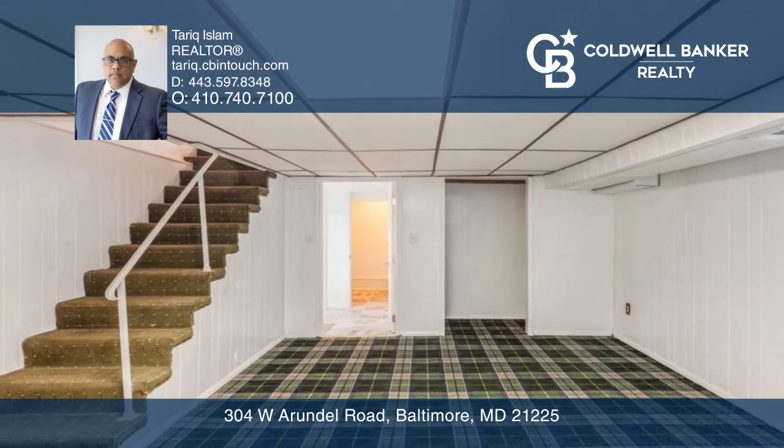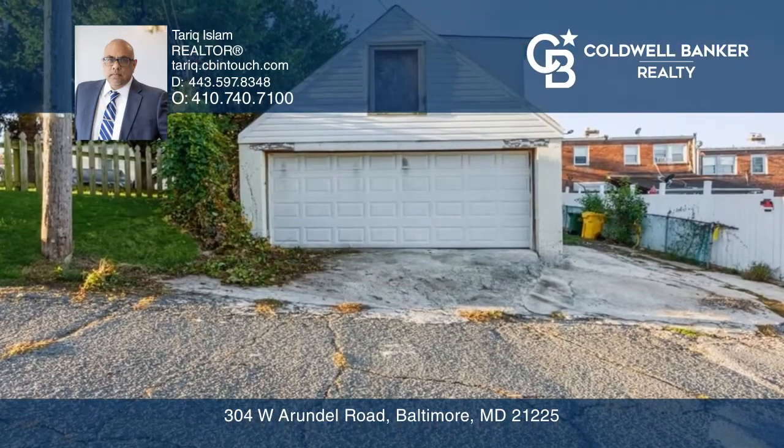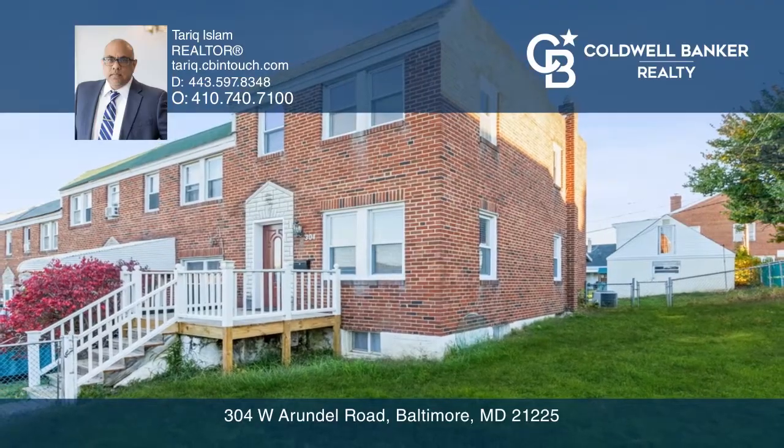The upstairs and basement have been freshly painted and offer updated carpet. The property also has a detached two-car garage. Hear all the details when you tour with Tariq Islam.